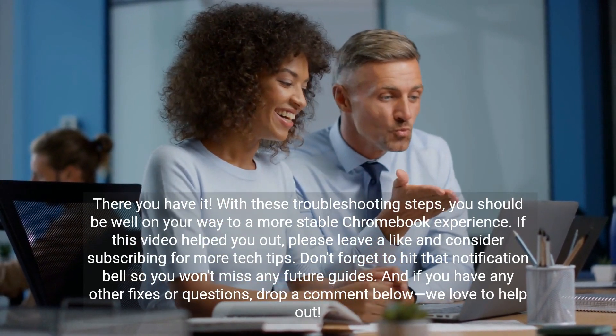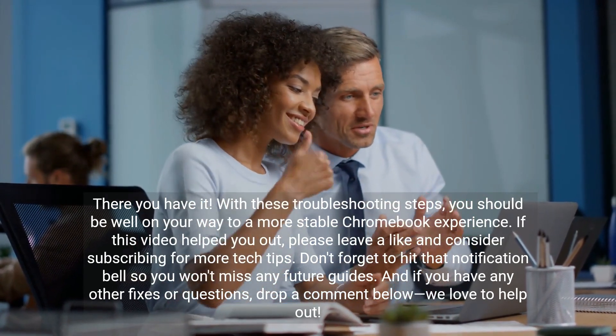And if you have any other fixes or questions, drop a comment below. We love to help out!